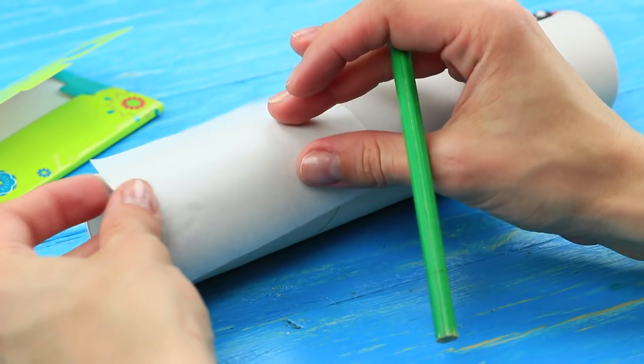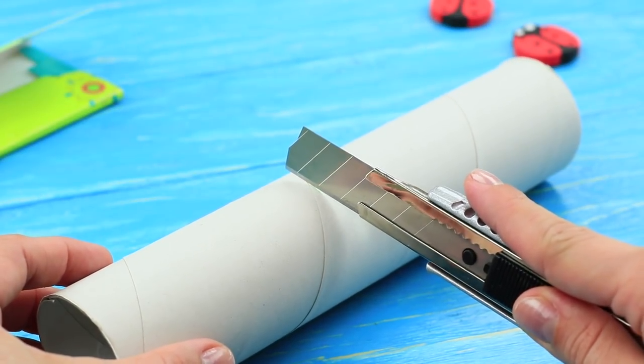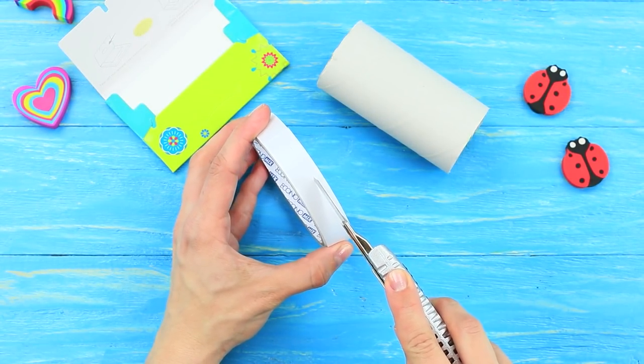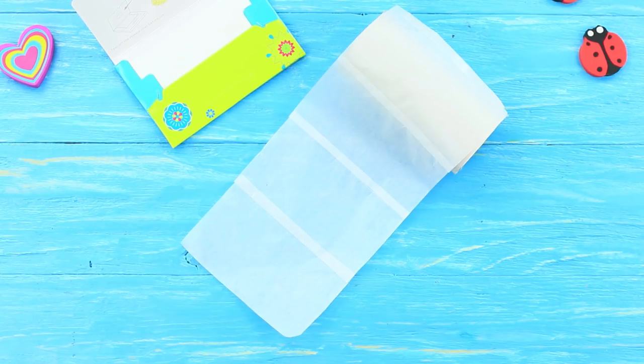Belle has smudged her makeup a bit and needs to fix it right now. The fairy has a tried and tested method — it's toilet paper. I don't think it will work, but the fairy insists. This toilet paper is actually made out of blotting paper. Mark the size of a blotting sheet on an empty paper towel roll and snip off the excess. Cut a thin strip of double-sided tape and attach a few blotting sheets one by one. Tape the paper to the cardboard roll and wrap it around. Belle blots her face — now everything is alright!